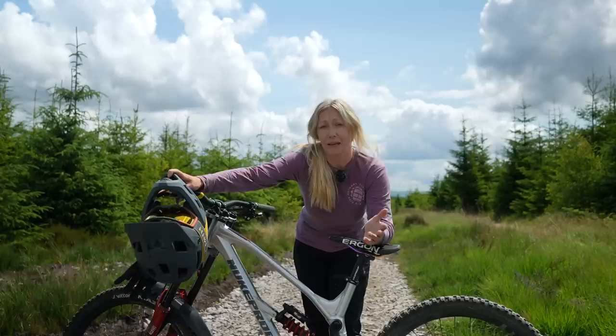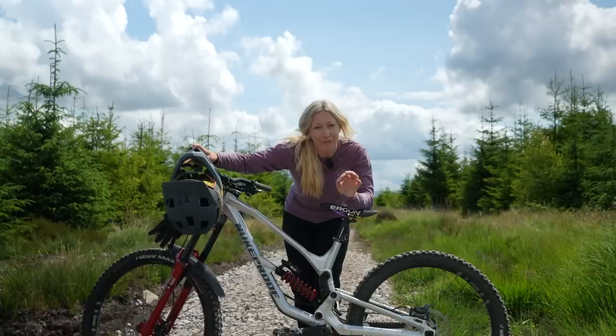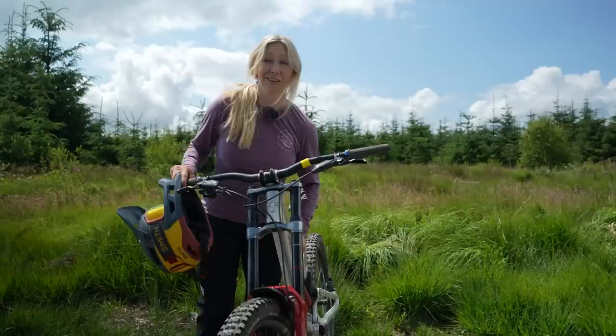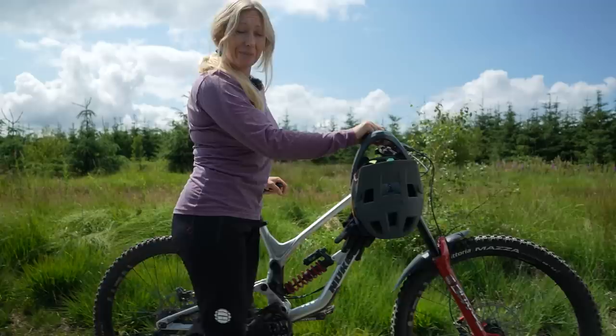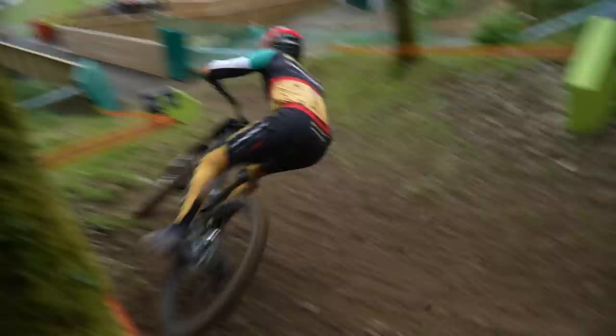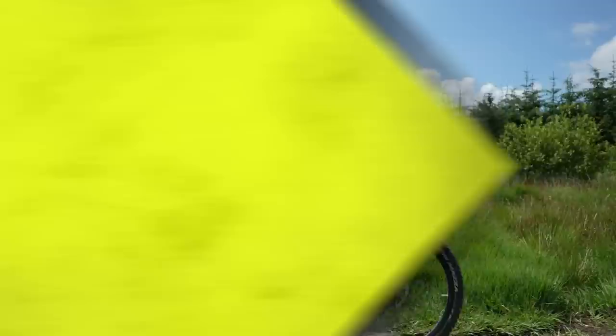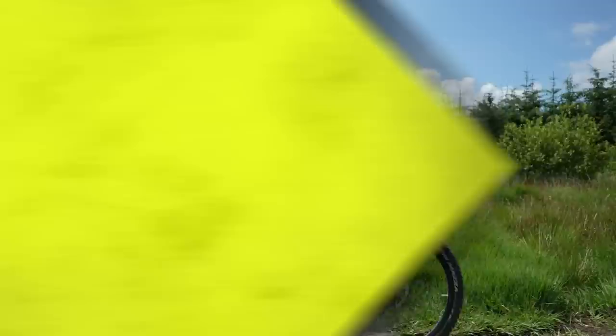Troy Brosnan took a 29er to Leogang in 2021 thinking it would be faster in all the bike park stuff, and soon found out the times were won and lost in the technical woods and actually a mullet would have been faster. I personally love a mixed wheel setup, but there are still some wild cards out there riding a full 29er on the World Cup circuit like Ronan Doon, and when you come to a bike park where everything is fast and flowy, that 29er does give you a bit more momentum and free speed, so I don't think riders should be ruling it out just yet.